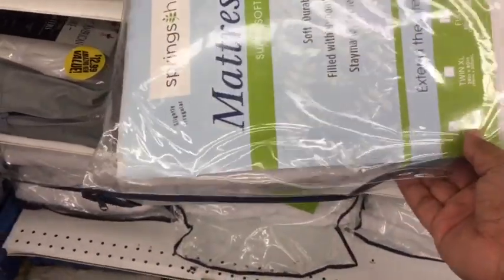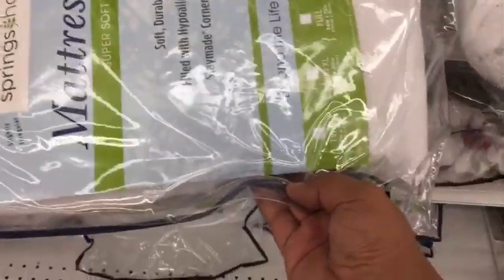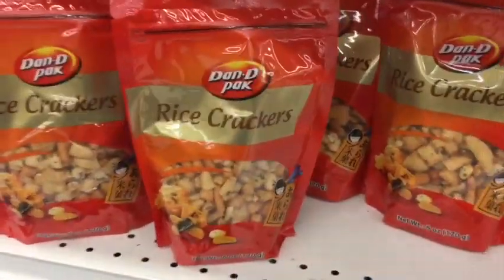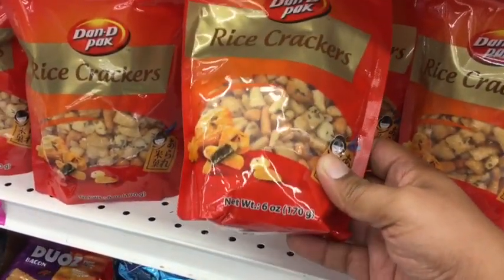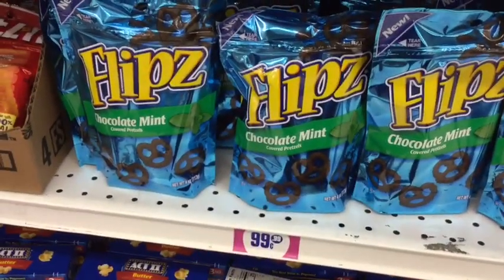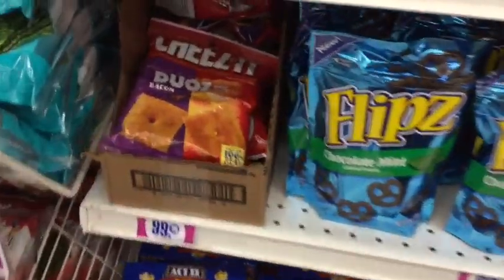They also have comforters and mattress pads — this one is for twin size, labeled 'slightly irregular.' I just spotted another new item: the Damn Pack rice crackers, six ounces for 99 cents. They also have the Flips chocolate mint — I am eyeballing these. It's also 99 cents, so this is definitely a good deal.